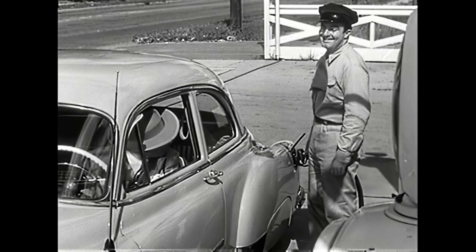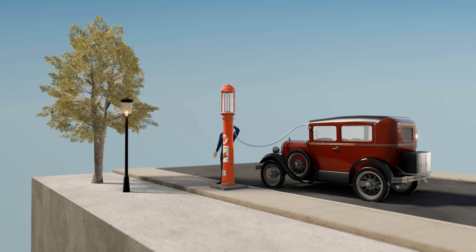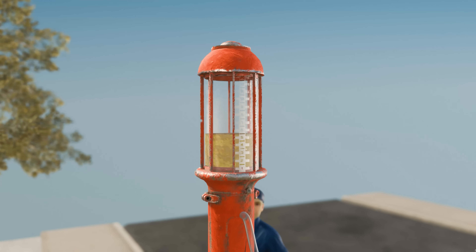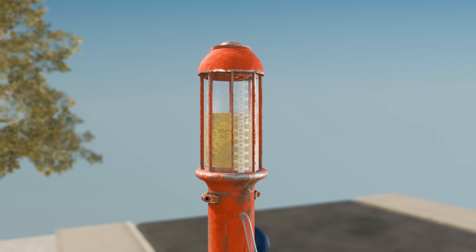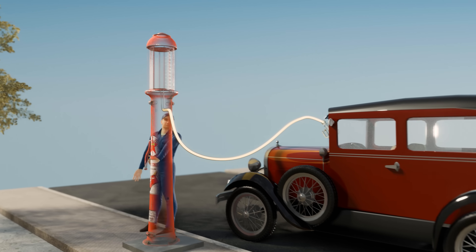But customers had no idea if they were actually getting all of the fuel they paid for, and so, a few years later, the visible fuel pump was invented. The attendant would first pump the fuel into a glass tank on top of the pump, measuring it to an exact amount. Then, by opening a valve, gravity would drain all of the fuel into the customer's car.